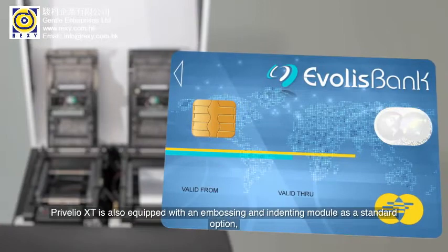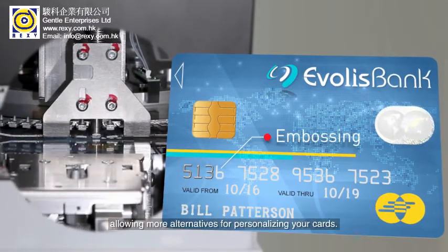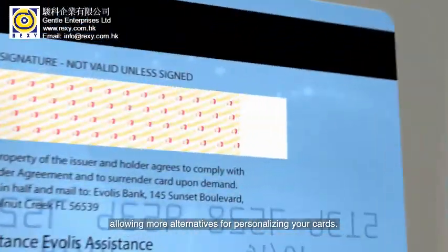These modules can provide unlimited personalization combinations to match your required look and feel. Preveglio XT is also equipped with an embossing and indenting module as a standard option, allowing more alternatives for personalizing your cards.